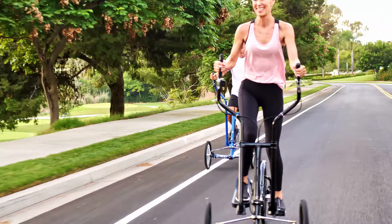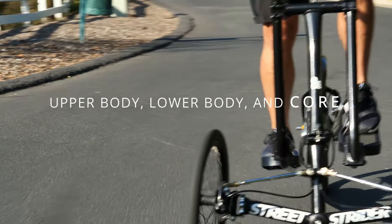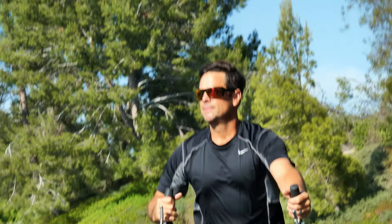The low-impact elliptical motion is described as running on air. Your upper body, lower body, and core muscles are all engaged, providing a full-body workout like nothing you've experienced before.